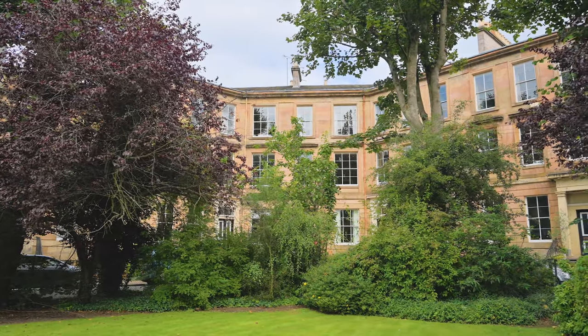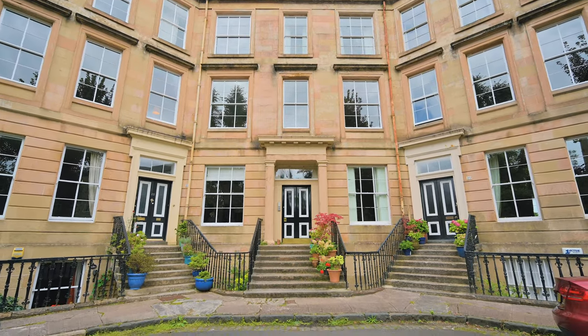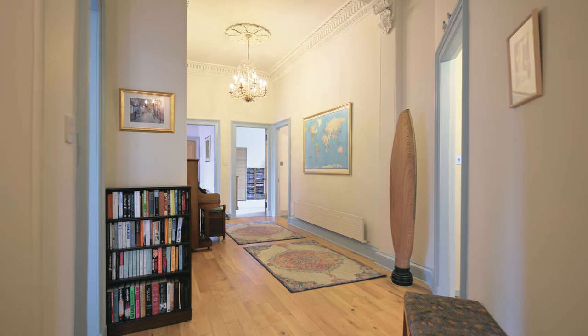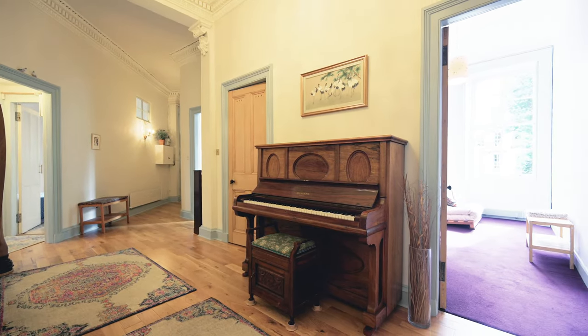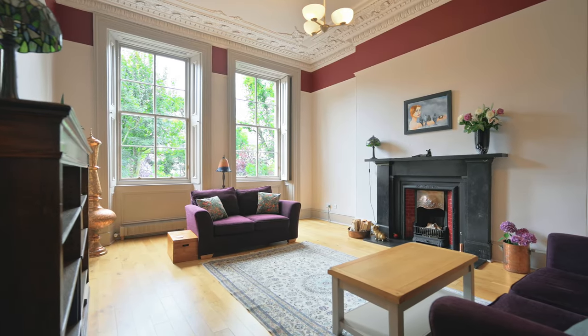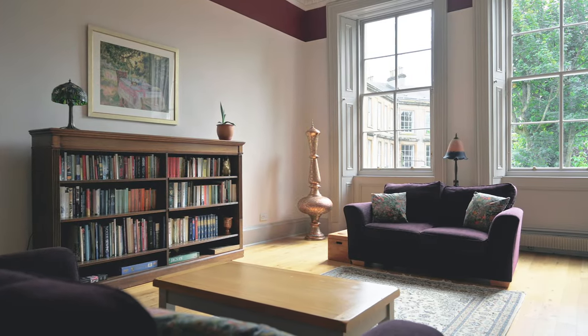Tucked away in a peaceful leafy enclave not far from Kelvin Bridge, you'll find Lansdowne Crescent. Constructed during the 1860s, this beautiful address is home to a stunning collection of sandstone tenements and traditional terrace townhouses formed around pretty central pleasure gardens.